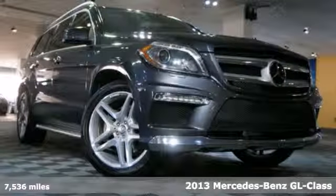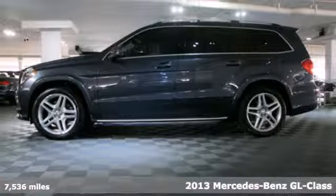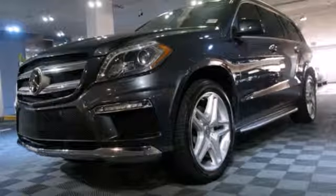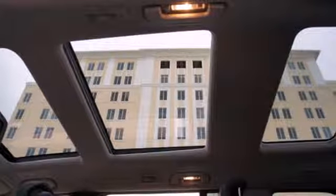It's a 2013 Mercedes-Benz GL-Class. Redesigned for the 2013 model year, this GL-Class has more room and standard features than prior years. You get all the things you would expect, like all-wheel drive, a backup camera, and Bluetooth wireless.